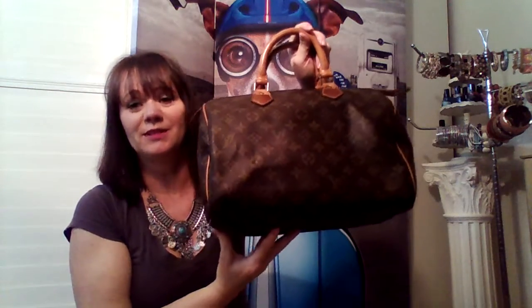Absolutely love this purse. Very happy with my purchase — I would buy through Fashionphile again in a heartbeat. I hope that you enjoyed my review of the Speedy 30 Louis Vuitton Monogram handbag.